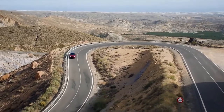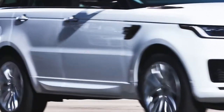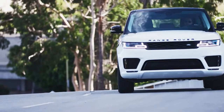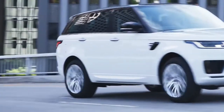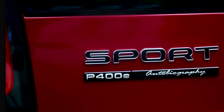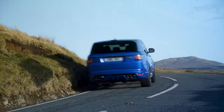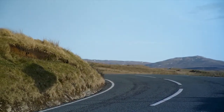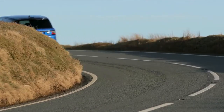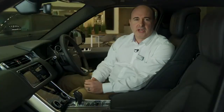Power options include either a 3.0L straight-6 diesel engine for great low-down torque and up to 350bhp, a silky smooth straight-6 3.0L petrol with an electric supercharger and 400bhp, the P-HEV which combines a 300bhp petrol engine with an electric motor, and for the Performance SVR model there's the option of a 5.0L supercharged V8 petrol with a devastating 575bhp and a 0-60 time of just around 4 seconds.